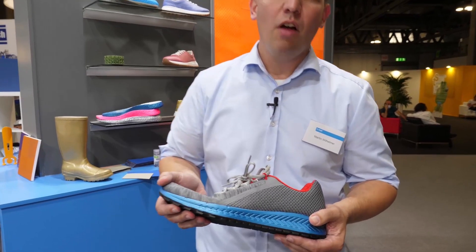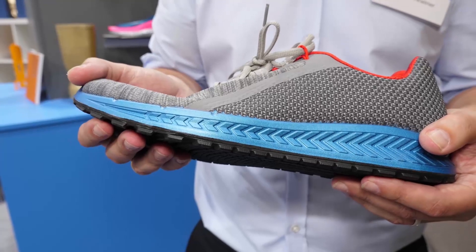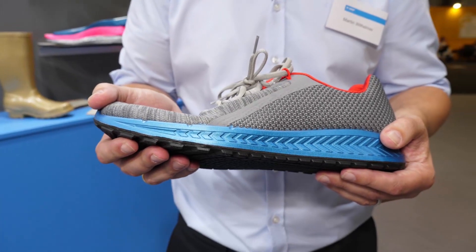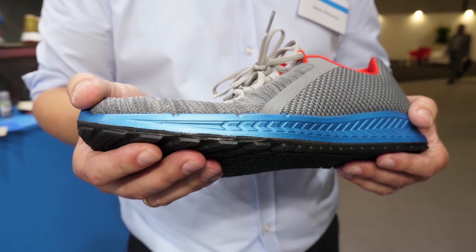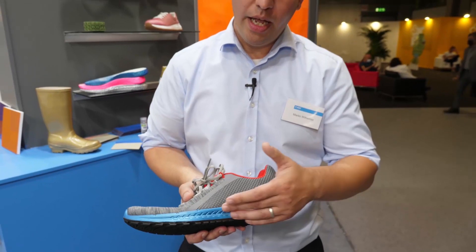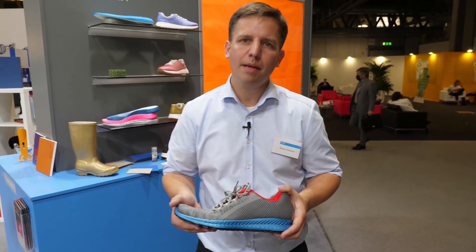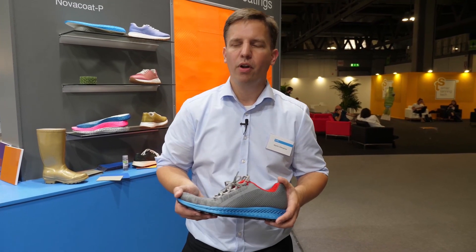These technologies enable customers in a more sustainable way through coloration and functionalization of surfaces. Here you see an example of our Nova Coat D. It is an innovative product combining coloration and a highly flexible in-mold coating with a release coating, and it reduces the process steps during outsole productions by avoiding a release agent spray process.